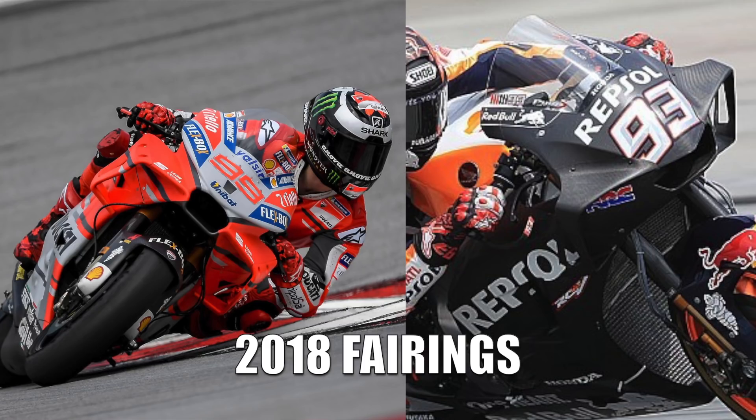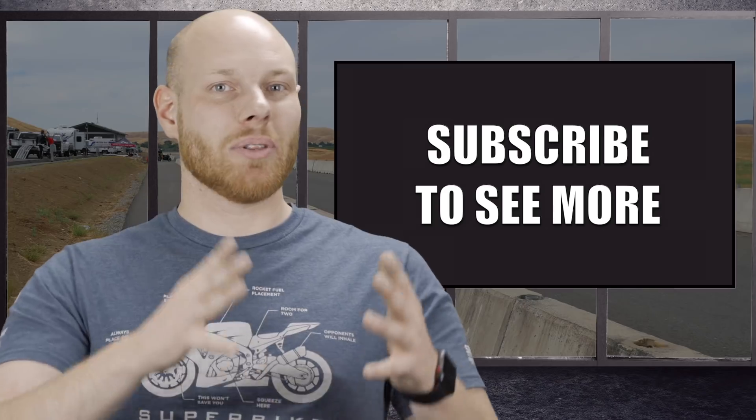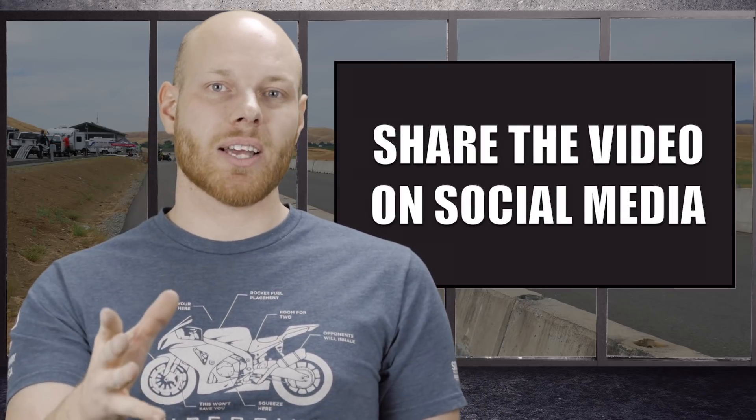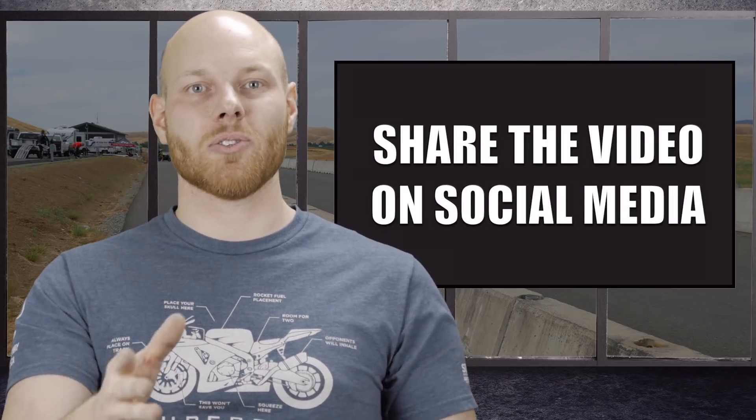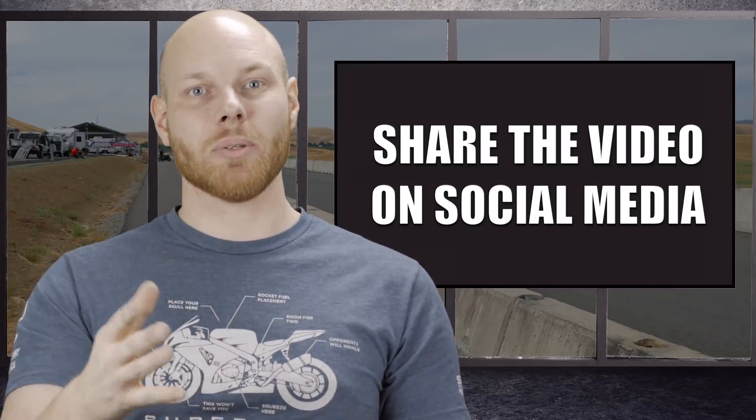The updated fairing designs for the 2018 season look really promising, both in providing downforce but also minimizing turbulence around the rider. We shall see what the outcome is, but we are surely in for a really exciting season. I hope that this video helped you understand motorcycle aerodynamics a bit better, and that you are now prepared for those heated debates with your friends. If you like this video and want to see more, please subscribe to the channel. If you want to support this channel, the best way is to share this video on social media. Also press like and comment below.